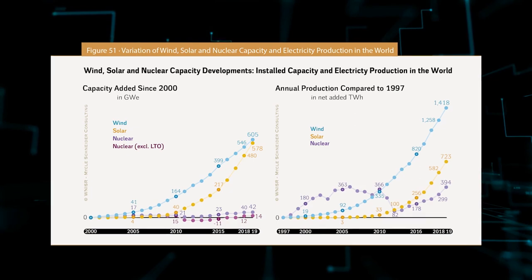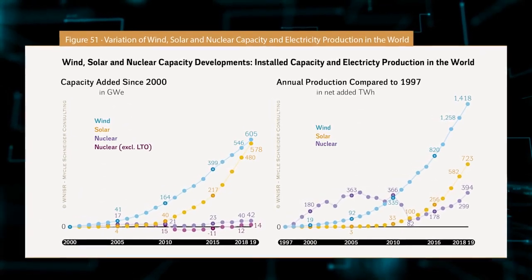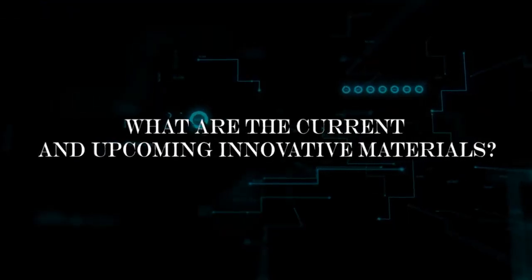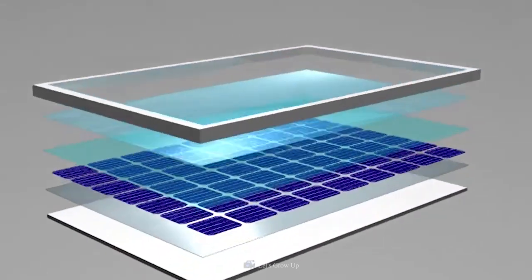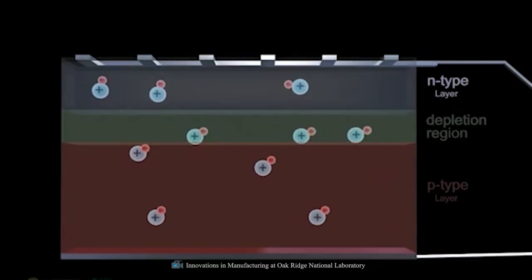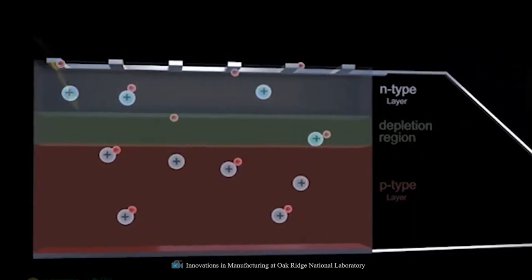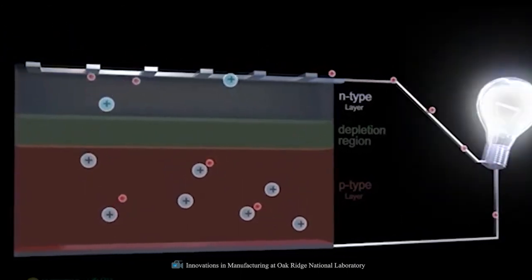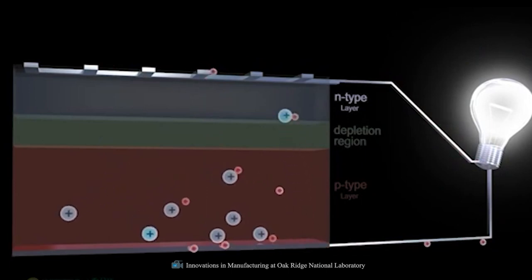At its present peak, solar energy's global capacity is 592 gigawatts and provides 2.2% of the world's electricity. Semiconducting materials like P- and N-type silicon are the backbone of a solar cell, which also includes a multilayer P-N junction wired to an electrical system. When the panels are exposed to sunlight, electrons are emitted from the silicon. With the help of an applied electric field, the emitted electrons go through the P-N junction and into the external circuit, generating a current, or electricity.